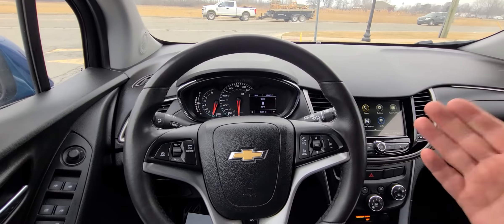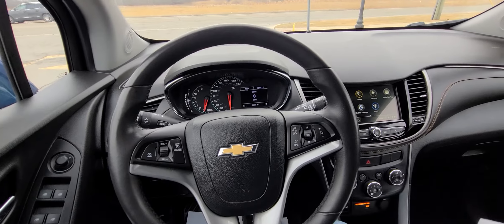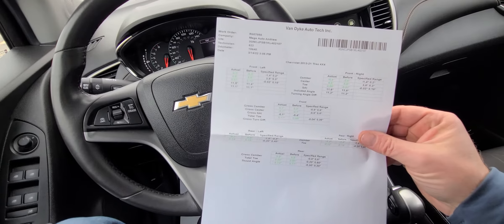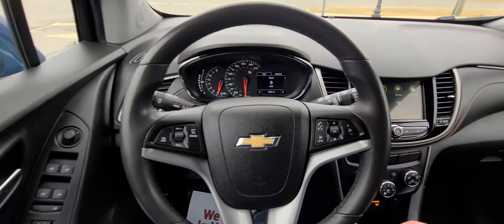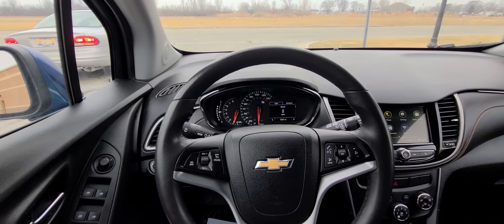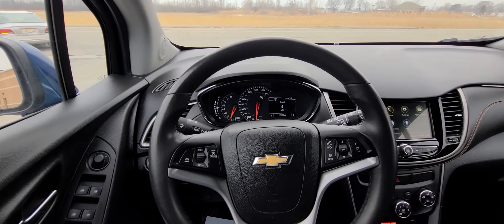We do not do any type of financing. However, outside banks — meaning the buyer's own bank — are always, always welcome. And lastly, I forgot — printout from the computerized alignment rack where you can see everything is in green: caster, camber, toe. Everything is reset, so there are no hidden suspension problems or anything like that. I'm only saying it because I've been doing this for 20 years, and I already know some of the questions people will ask before they even ask them.